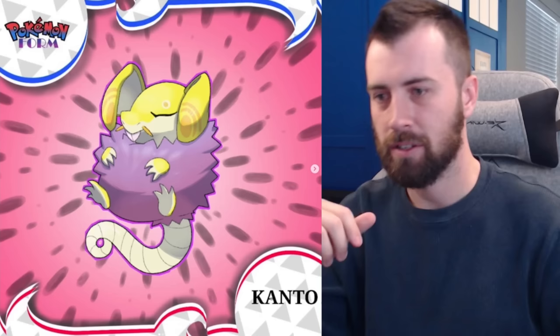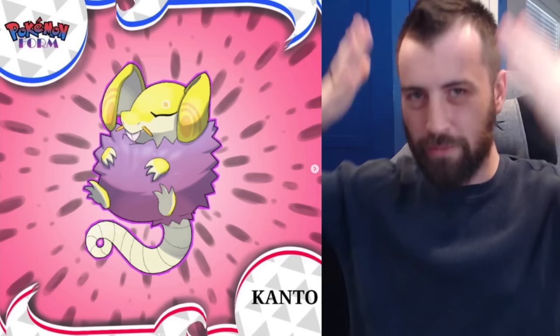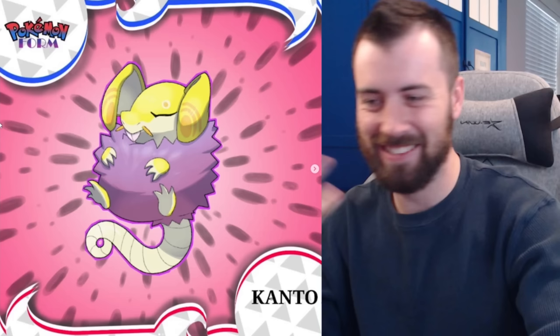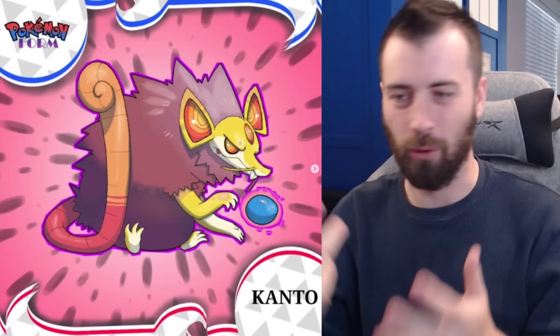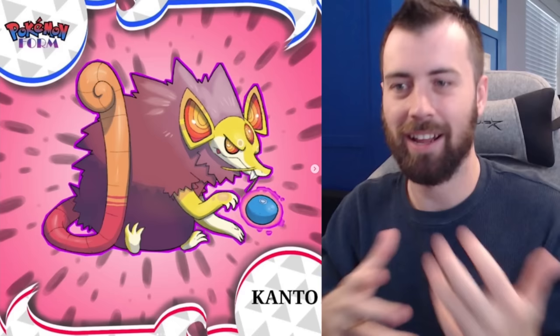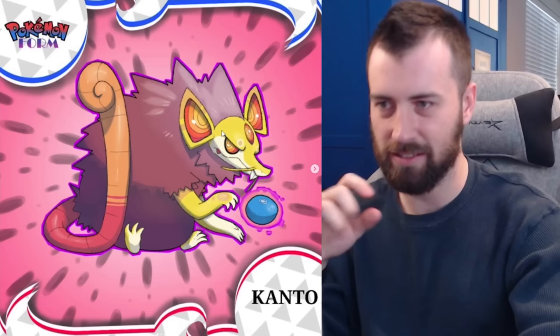Moving on, we've got Rattata and it is Psychic type — super fluffy, sitting up on its tail with kind of that Abra look. The ears look like they have little eyes, like those novelty sunglasses. Super cute design — they made it cuter and went the opposite direction of Alolan Rattata, which was Dark type. Next up we've got Ratathalf, which is also Psychic type. It's using telekinesis on an Oran Berry, has eyes on eyes, a third eye, and its tail mimics a staff — so it channels all its power through its tail-staff. Super cool aesthetic.